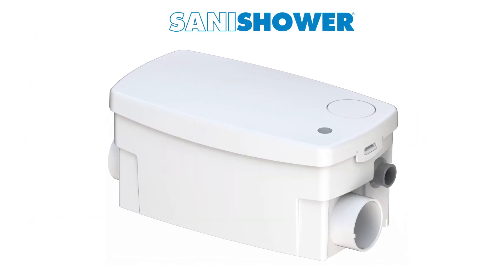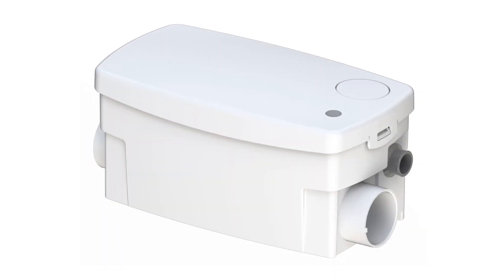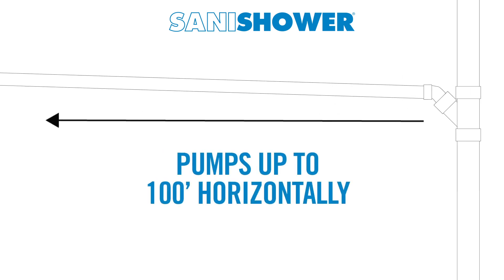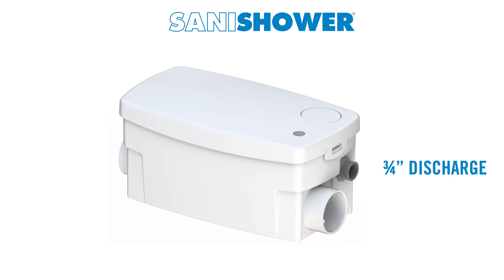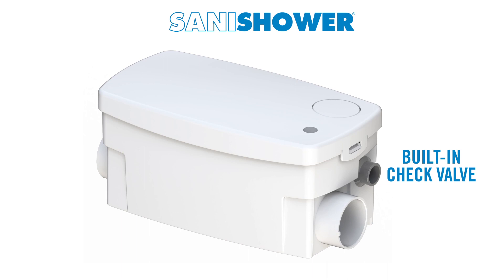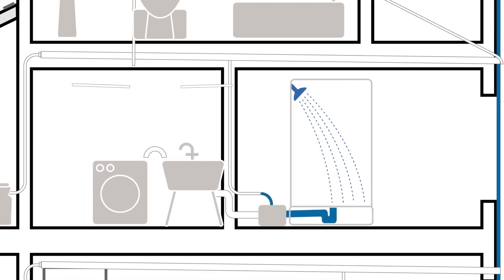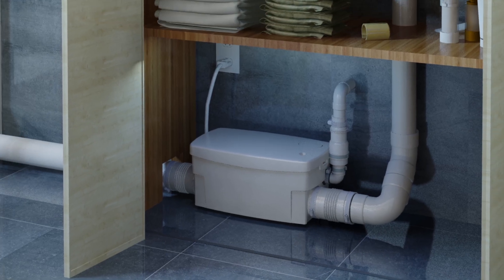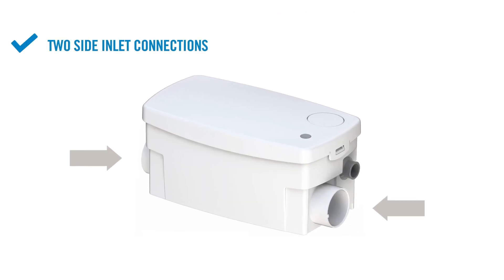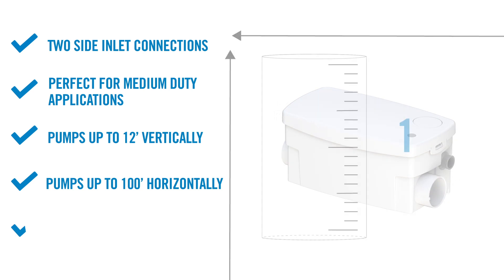The third drain pump offered by Saniflo is the SaniShower. This medium-duty system is a perfect residential solution for the installation of an additional shower and/or sink. This versatile pump can discharge waste up to 12 feet vertically and/or 100 feet horizontally. The SaniShower comprises an internal pressure chamber which starts and stops the unit, and a motor to drive the pump. It comes with a ¾-inch discharge connection with a built-in check valve on the side of the unit, as well as two 2-inch inlets on the side of the pump, located low on the unit making it simple to install a shower. A ¾-inch connection for the vent pipe is located on top of the enclosure. The SaniShower is easy to install, small enough to fit underneath a shower base, and can discharge up to 20 gallons per minute.